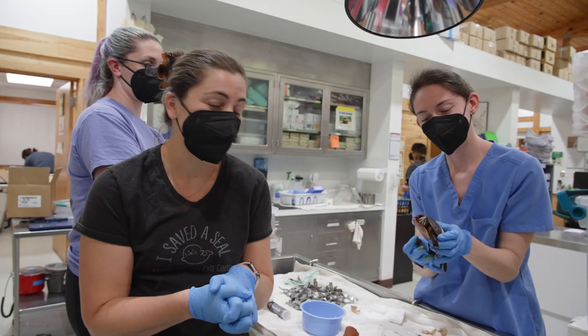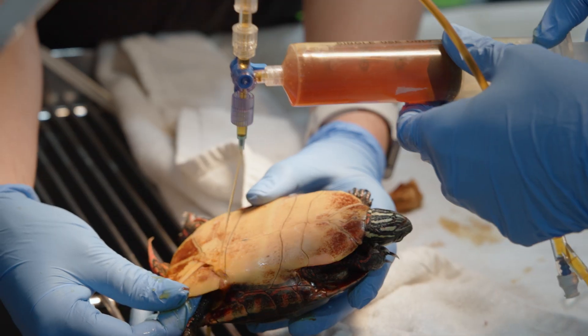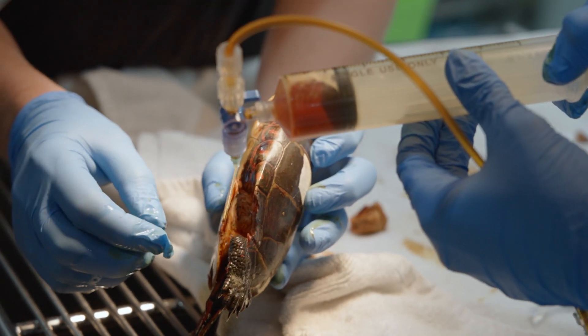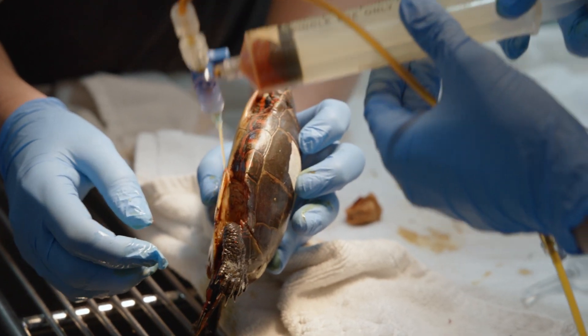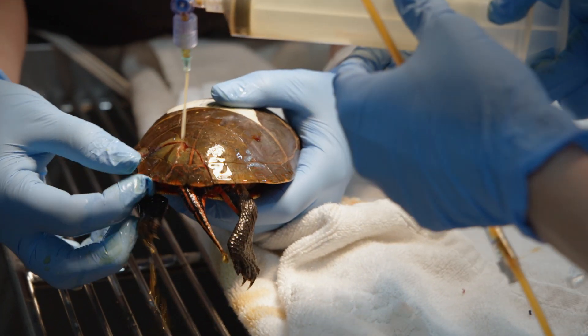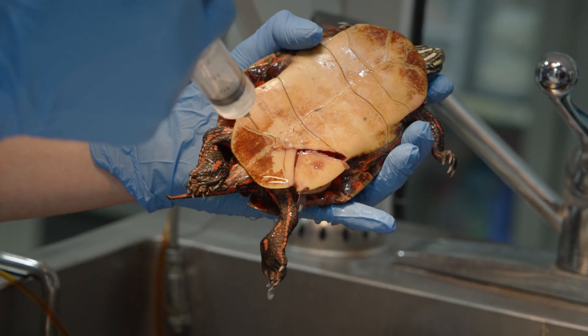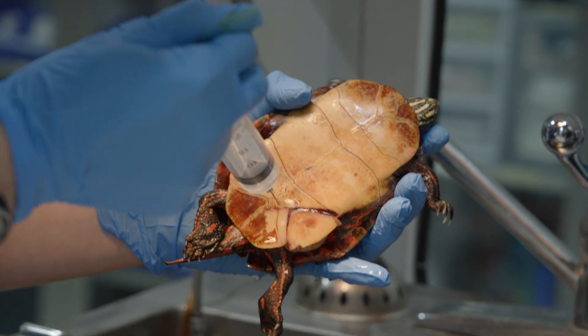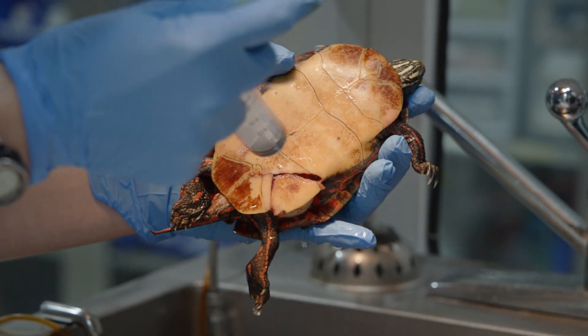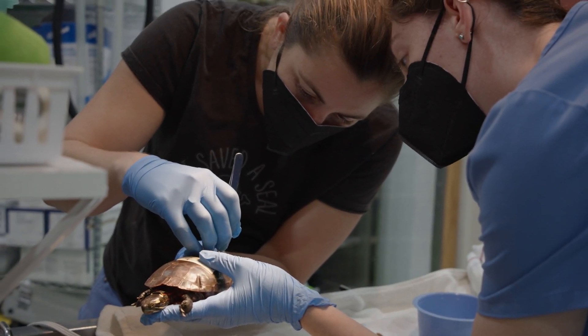The first thing we do with all of our turtle shell fractures is assess them really thoroughly. This turtle had a full admit yesterday as well as a brief check this morning to make sure his fractures didn't communicate with anything important, to flush them out really well, make sure they were clean, and then once we're sure it's safe and he's ready, we put him back together and try to stabilize that fracture.